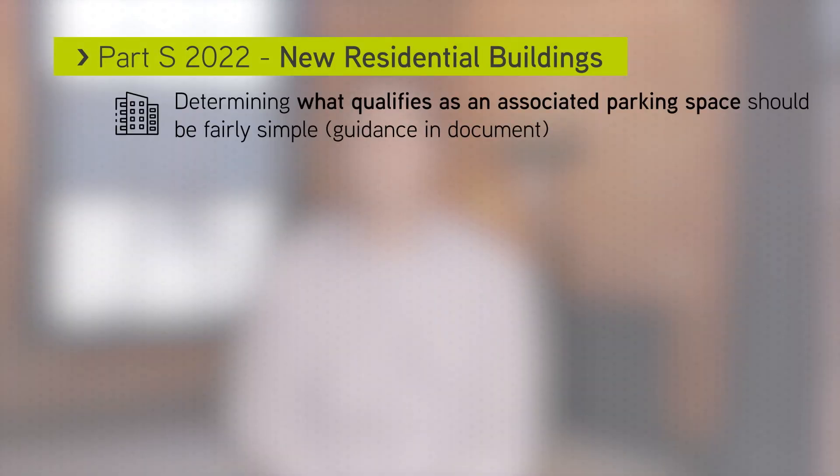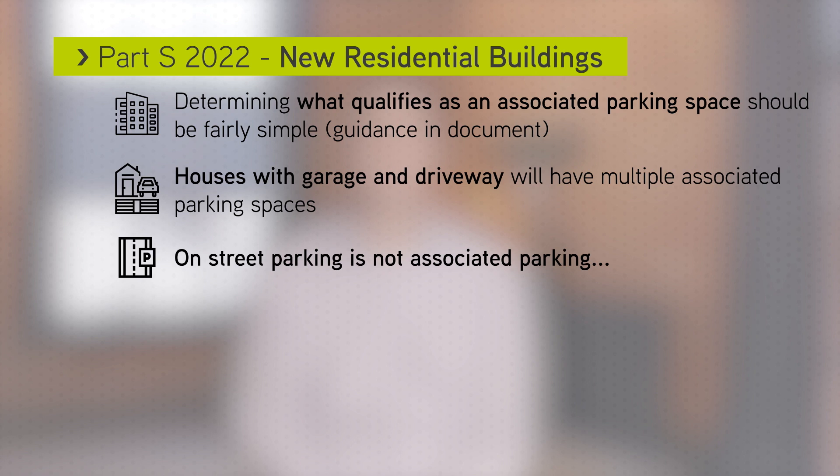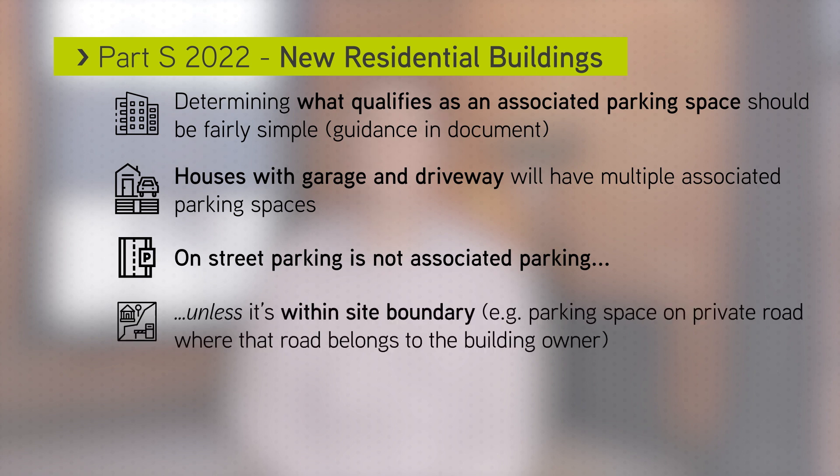Houses with both a garage and driveway will have multiple associated parking spaces. And on-street parking is not associated parking unless it's within the site boundary — for example, a dedicated car parking space within a communal street side car park.